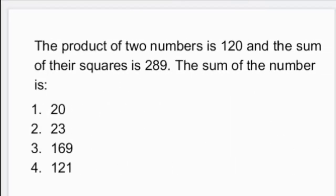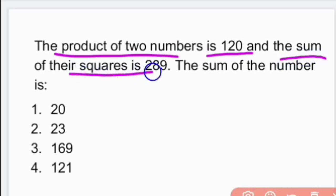Next question: The product of two numbers is 120 and the sum of their squares is 289. What is the sum of the numbers?